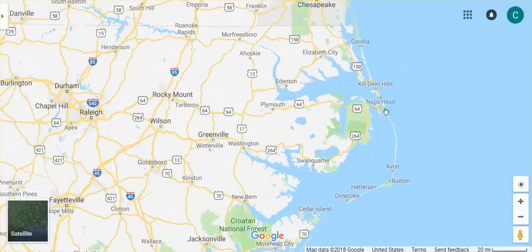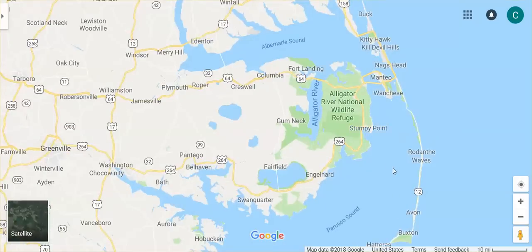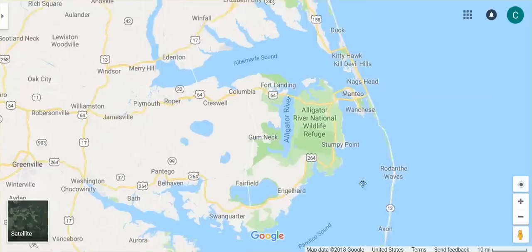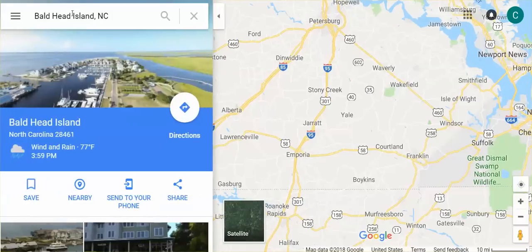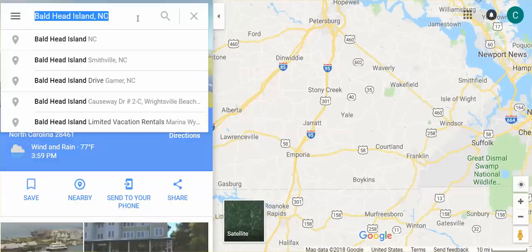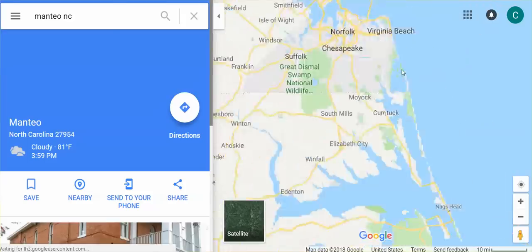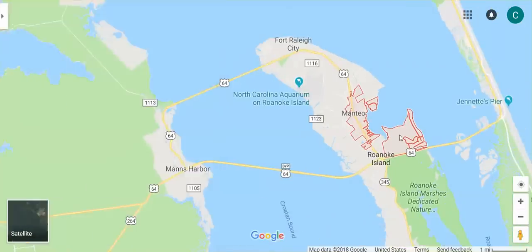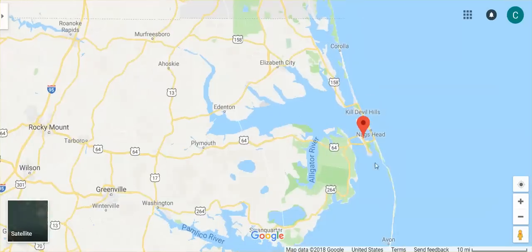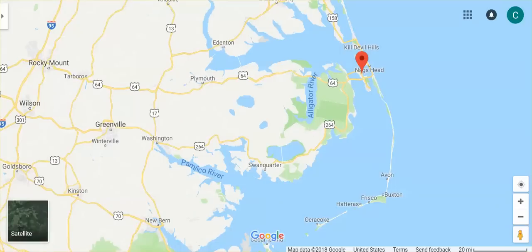Not 24 hours later, Manteo got slammed with Hurricane Florence. Okay, so Manteo, Nags Head, Kill Devil Hills, Corolla — you really did get hit hard.